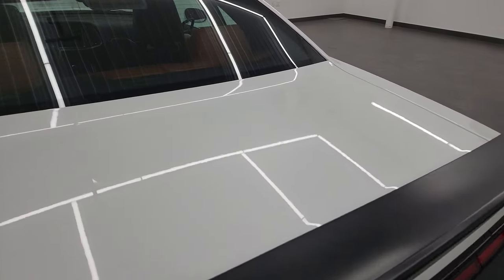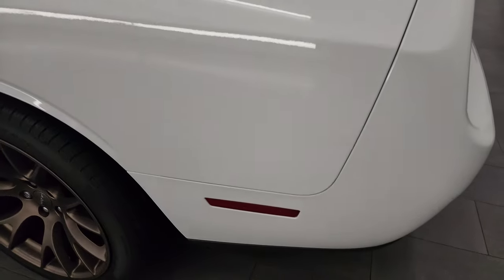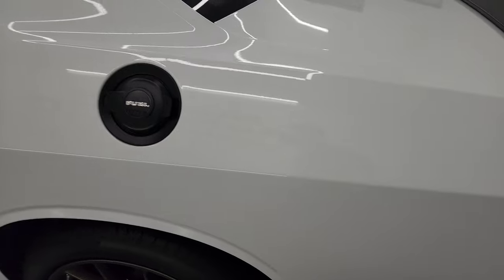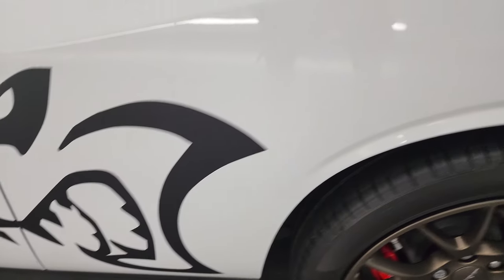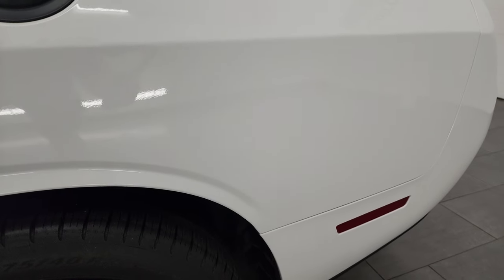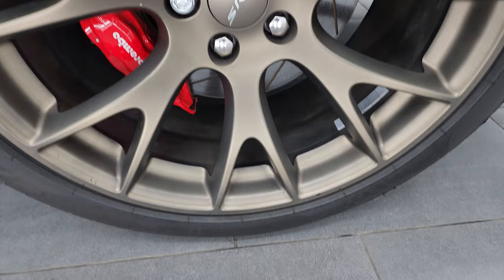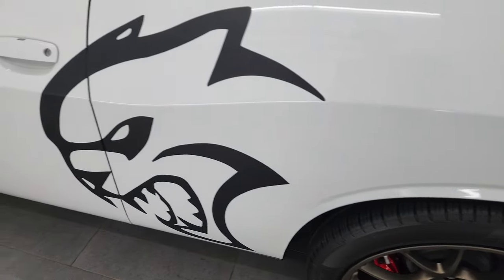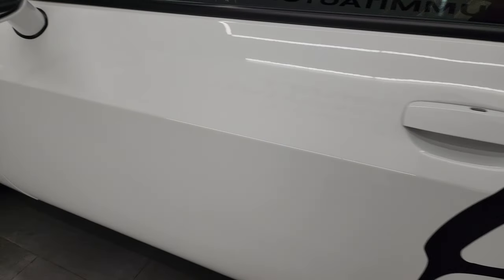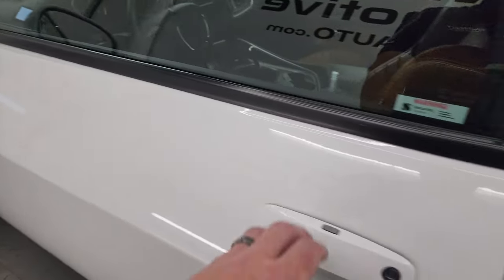The driver's side looks really good. The rear quarter — didn't see any dents or dings in there — and the back wheel is in very nice condition as well. Down the rest of this side of the car, doors look really good. It has blind spot monitoring, heated mirrors, and the enter-and-go system.